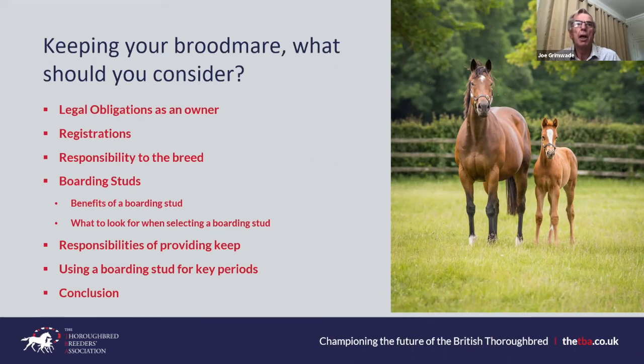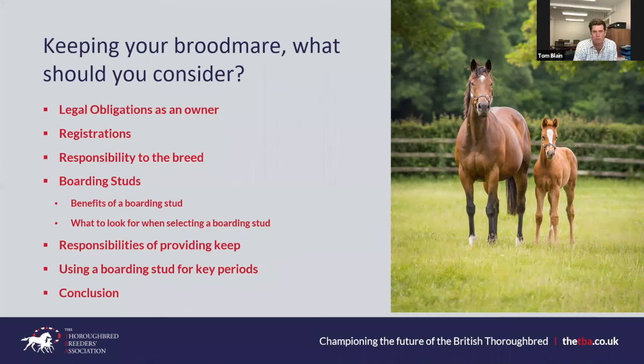Tom: welfare is massive and people underestimate how expensive it is to look after breeding stock. The spotlight is increasingly being shone on it. As breeders we have a real moral obligation to look after these animals and are responsible for the breed — that towers above everything else. If you choose to come into this game, that has to be number one.